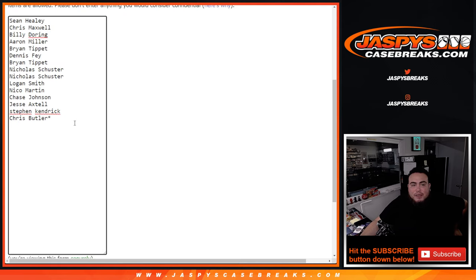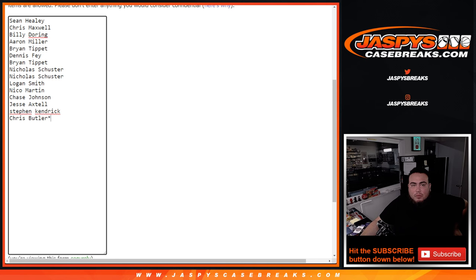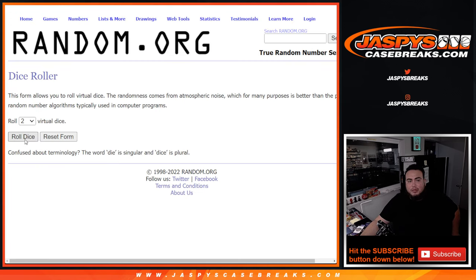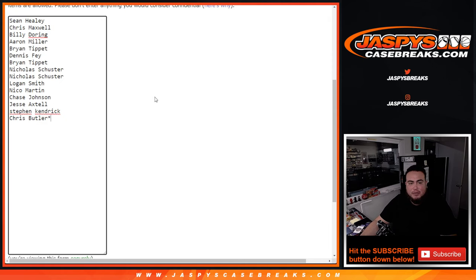So first, dice roller here. We're going to randomize the 15 customer names that bought in straight up, from Sean down to Chris Butler. Top two names get a free spot and we'll add them to the rest of the list. That'll make 32 names with 32 teams. We use the same dice roller here and randomize customer names and teams. Rolling three to three, six times — top two get free spots in this break.